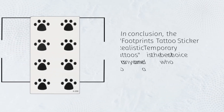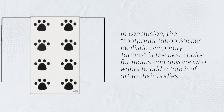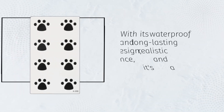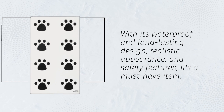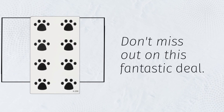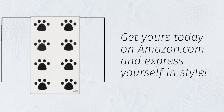In conclusion, the Footprints Tattoo Sticker Realistic Temporary Tattoos is the best choice for moms and anyone who wants to add a touch of art to their bodies. With its waterproof and long-lasting design, realistic appearance, and safety features, it's a must-have item. Don't miss out on this fantastic deal. Get yours today on Amazon.com and express yourself in style.